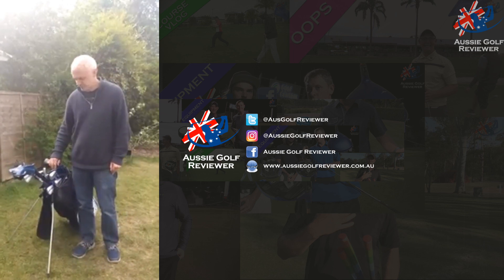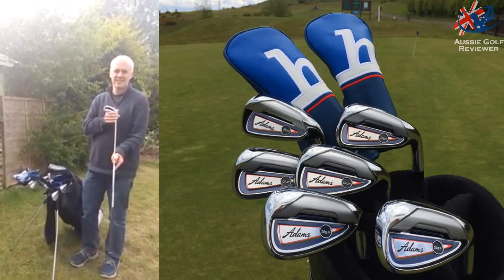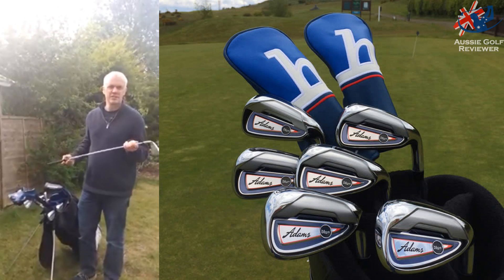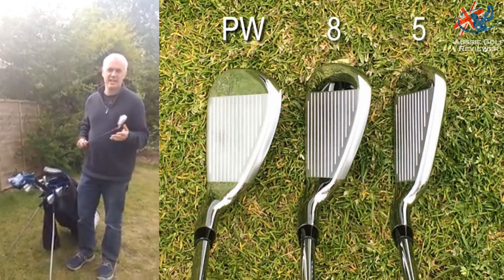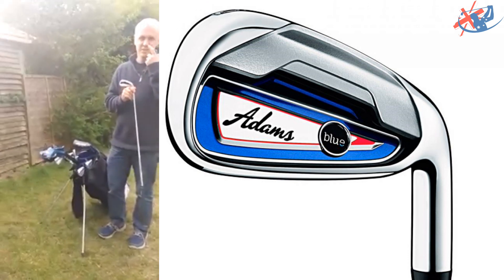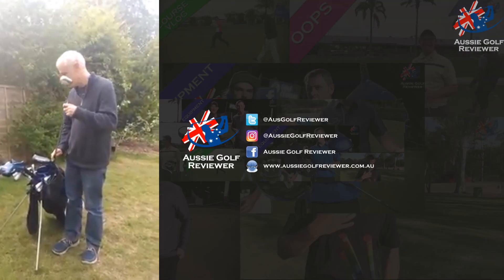Starting off with the irons. I play with the Adams Blue iron set. I'm not sure what it is — 55-60 gram shaft, designed for easy ball flight. Someone like me off 20 to get the ball in the air. Adams, absolutely love it. Can't believe the brand's gone into liquidation. Don't know what TaylorMade have done. Fantastic brand — such a shame they've gone into liquidation.